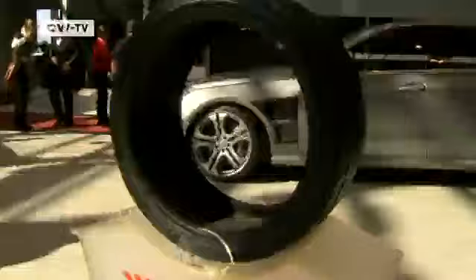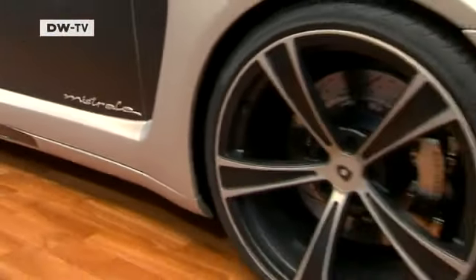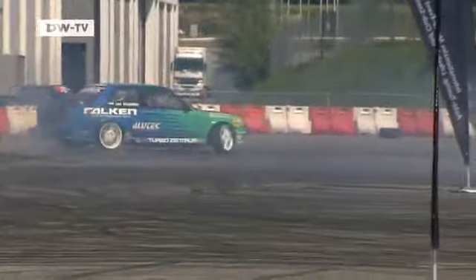The tuned beauties from BMW, Brabus, and Gimbala ooze power and luxury. Buying one of these will cost you a bit extra, of course. Smoking tires are part and parcel of any tuning fair, of course. And bouncing vans are also part of the show.